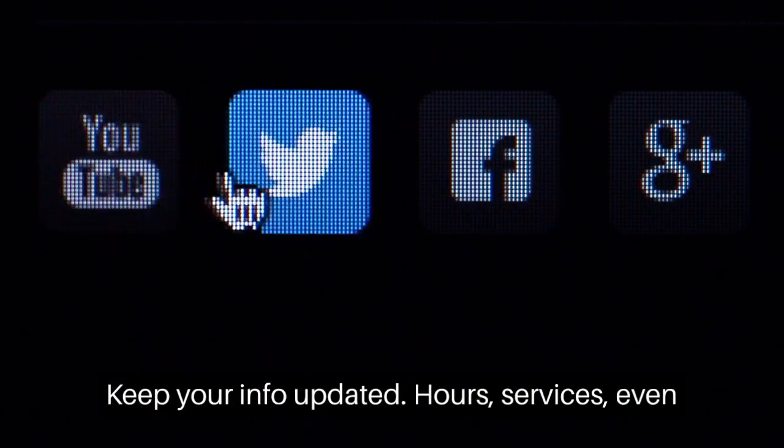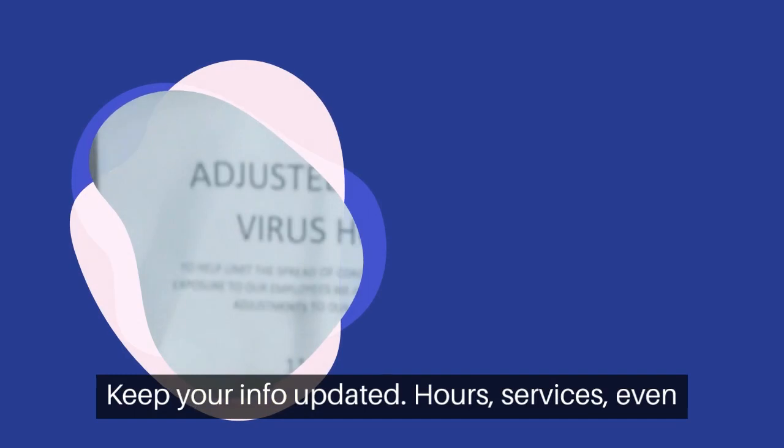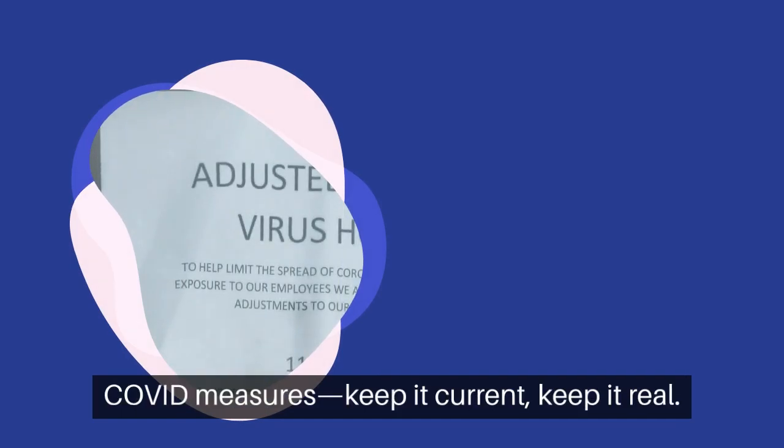Keep your info updated — hours, services, even COVID measures. Keep it current. Keep it real.